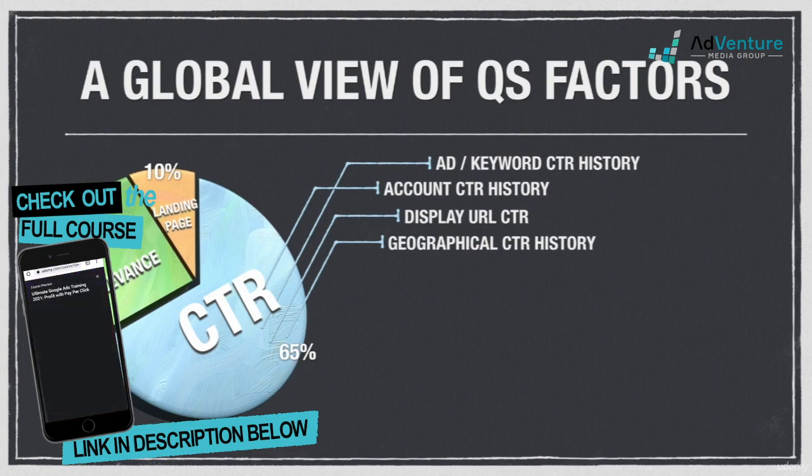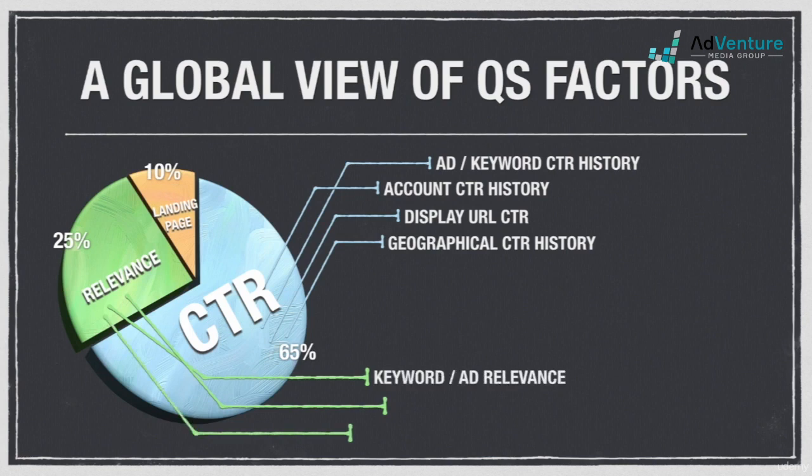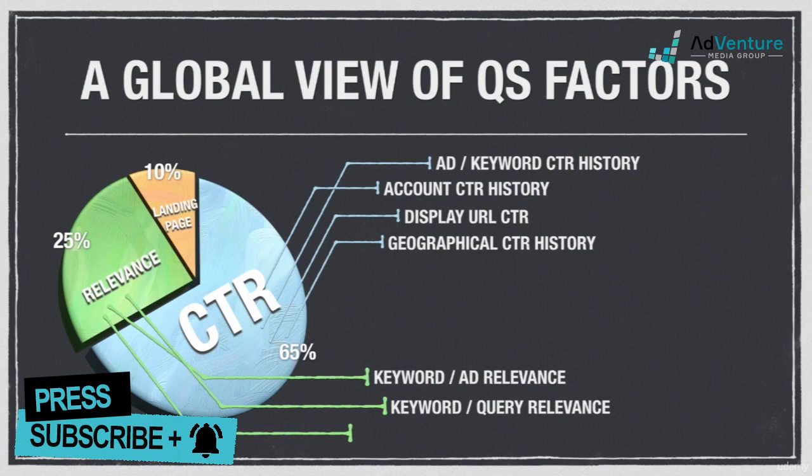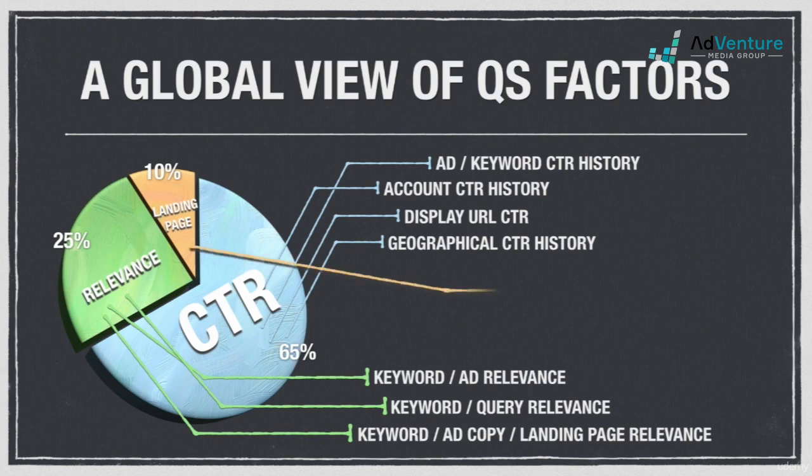Some of these factors are only reflected in the real-time quality score assigned at the very moment of a Google search, and not necessarily accounted for by the quality score number we see in the account dashboard. Relevance factors include keyword-to-ad relevance, keyword-to-query relevance (remember to use match types to help here), and keyword and ad copy to landing page relevance. Landing page factors deal with more technical matters like load time, navigability, spiderability, and transparency.